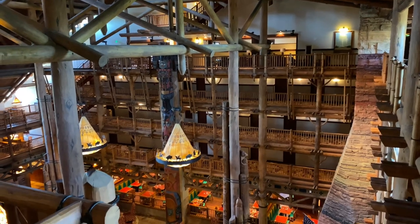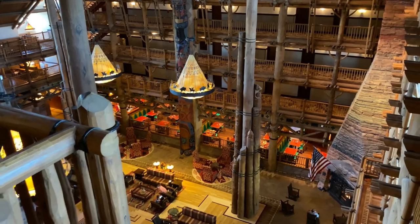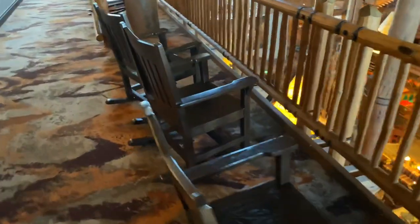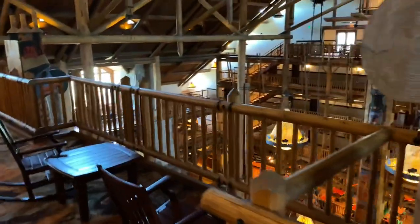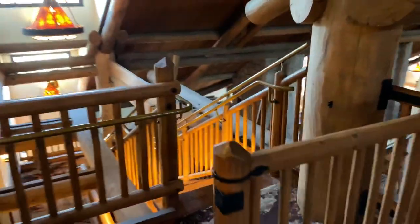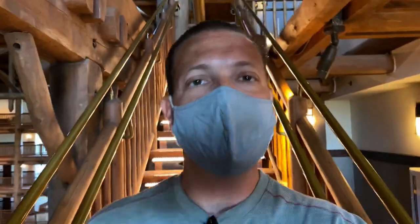Here is the large lobby of the Wilderness Lodge, and down below is the Whispering Canyon Cafe — we'll go check that out in a moment. There are some nice rocking chairs to enjoy the view and ambiance here in the main lobby. And if you look on the opposite side, there are stairways that go up and down all the way to the main level. We're going to take those stairs.